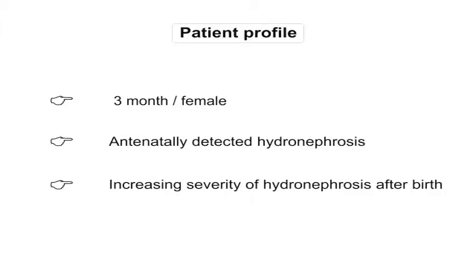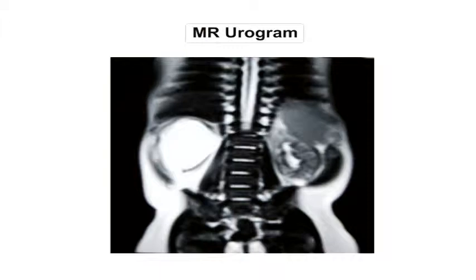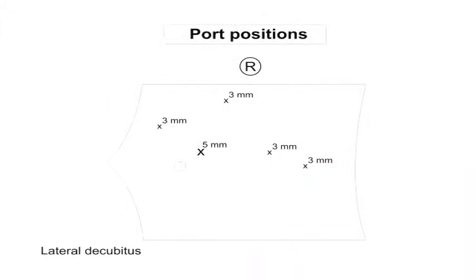A 3-month-old female child presented with worsening of antenatally detected hydronephrosis. Ultrasound and MR urogram revealed right hydronephrosis with impaired drainage suggestive of a right pelvic ureteric junction obstruction. Diuretic renogram also revealed a prolonged drainage pattern. She was planned for a laparoscopic pyeloplasty through a transperitoneal approach.